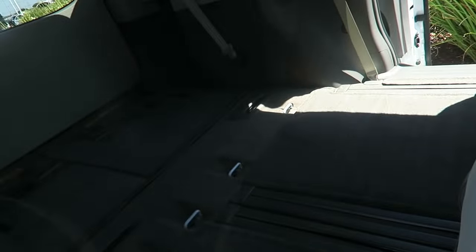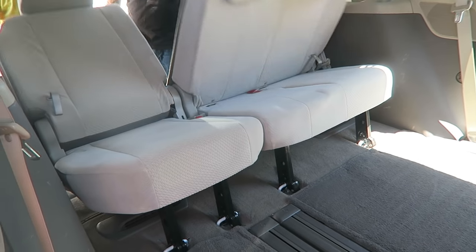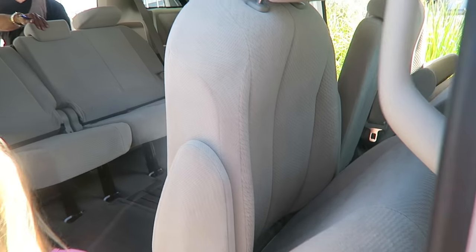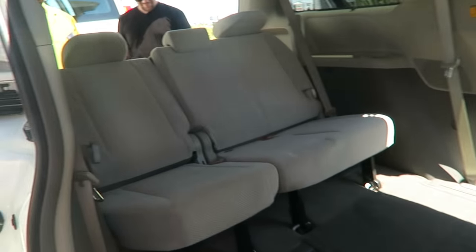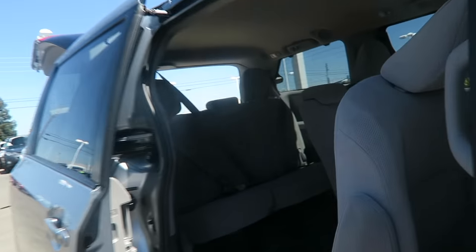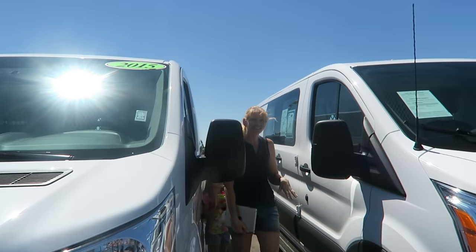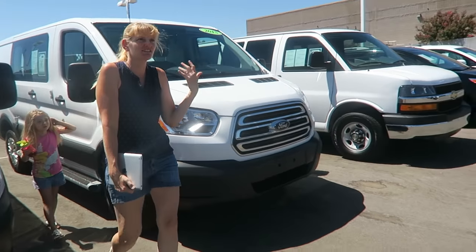Let's see — one, two, three, four, five, six — three in the middle, three in the back. This is a used one. This one's old. The older models don't have the two tethers, which makes sense — that would have been about 2013. So this is the deal with this car: it has two tethers back here.